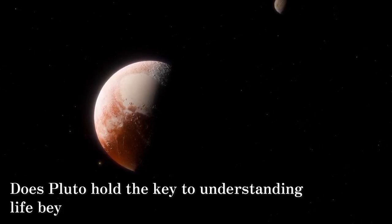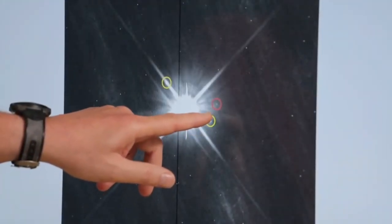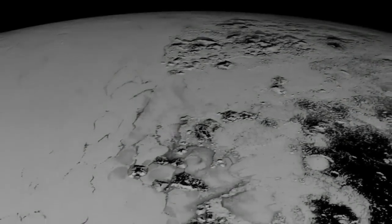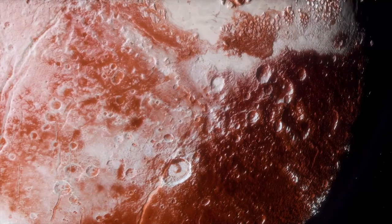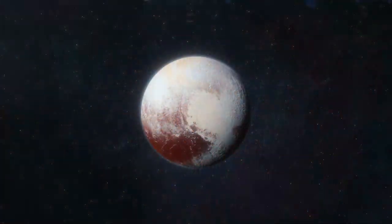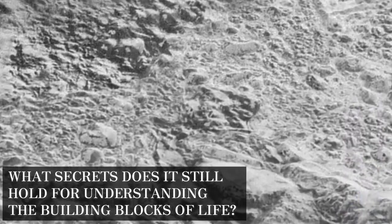Does Pluto hold the key to understanding life beyond our solar system? This distant world, shrouded in ice and darkness, has captivated the imaginations of astronomers and scientists for decades. Far from being a mere ball of ice, Pluto reveals itself as a dynamic world with a heart of nitrogen ice and towering mountains of frozen water. This unchanged world is considered the time capsule of our solar system. What secrets does it still hold for understanding the building blocks of life?